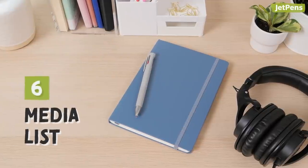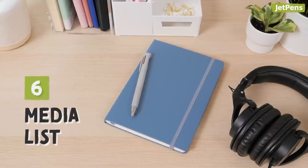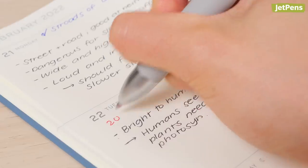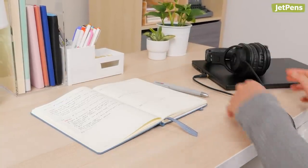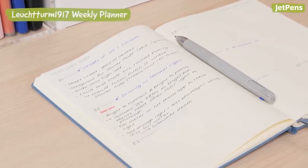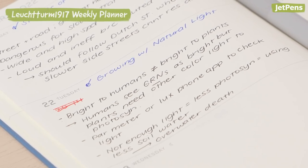6. Keep track of the TV shows you're watching and podcasts you're listening to with your planner. You can write which day's new episodes will be released so you won't forget about them. If you don't finish an episode and want to go back to it later, you can mark it down or write down the timestamp. Weekly planners like the Leuchtturm 1917 Weekly Planner are a good fit, since you can anticipate the next upcoming episode and have things to look forward to that week.